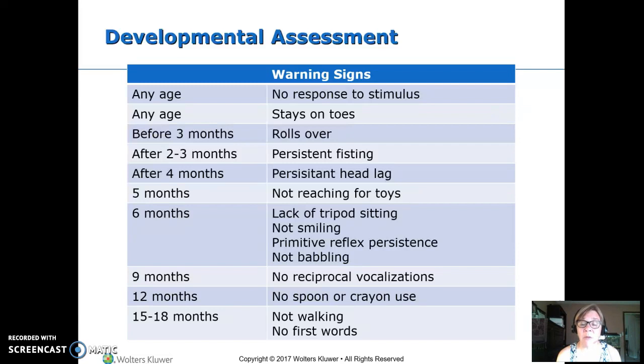At nine months, if they're not making reciprocal vocalizations — sounds like speech with the cadence and inflection but not necessarily words — we're concerned. At twelve months, they should be able to use a spoon and hold a crayon; we're concerned if they can't. By fifteen to eighteen months, everyone should be walking and using real words, and we're concerned if they're not.